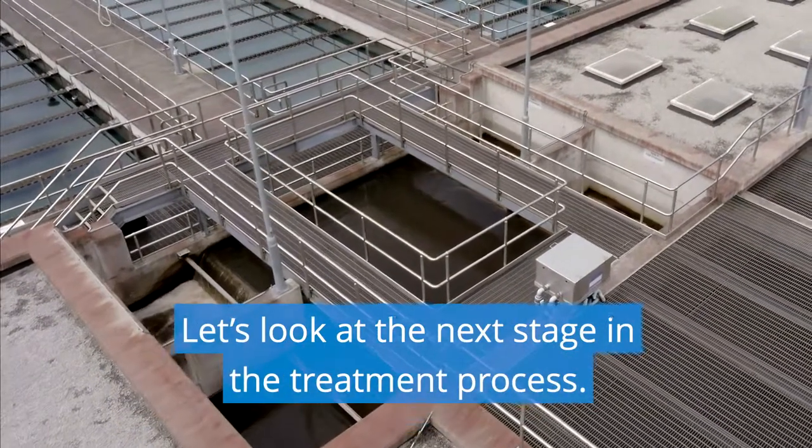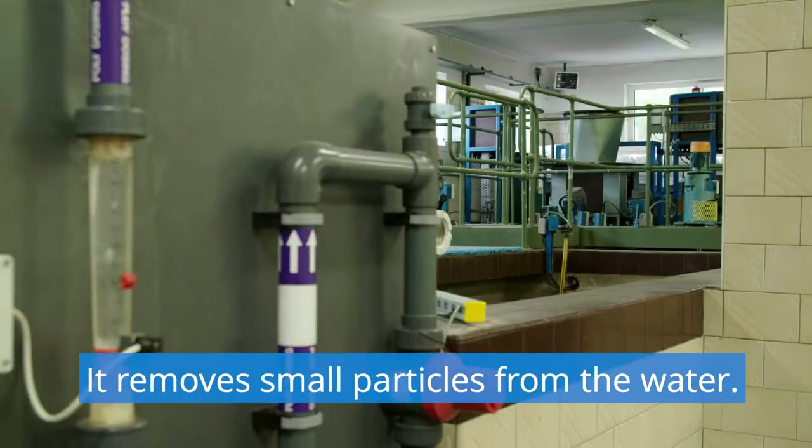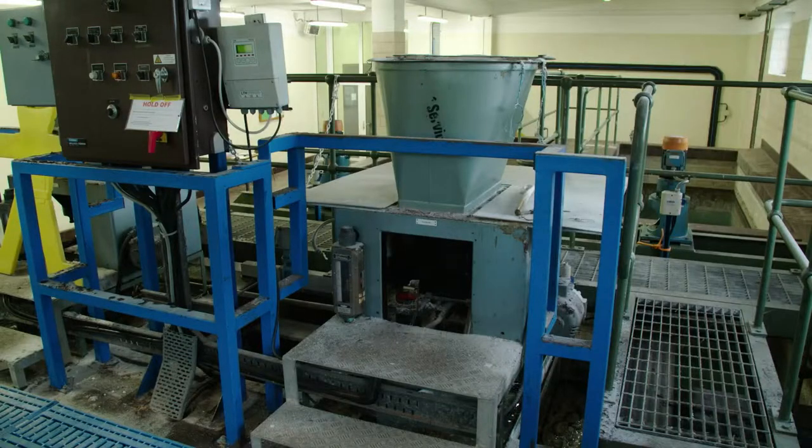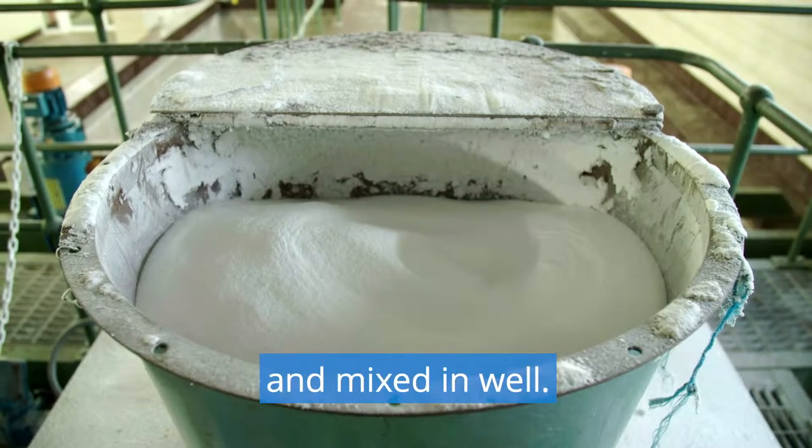Let's look at the next stage in the treatment process. It's called clarification. It removes small particles from the water. First, a chemical called alum is added to the water and mixed in well.